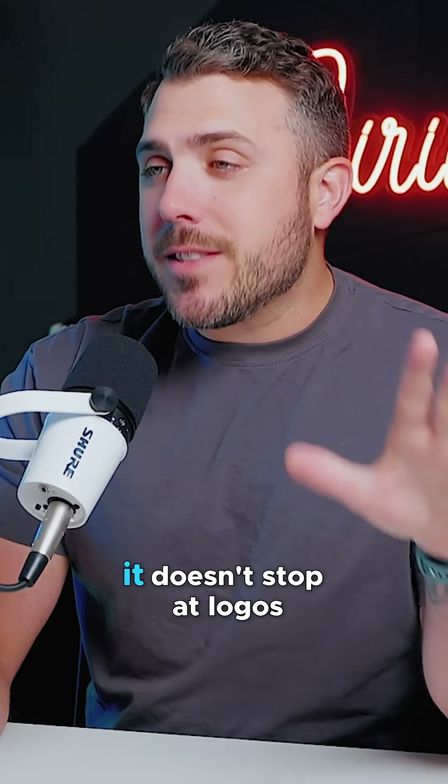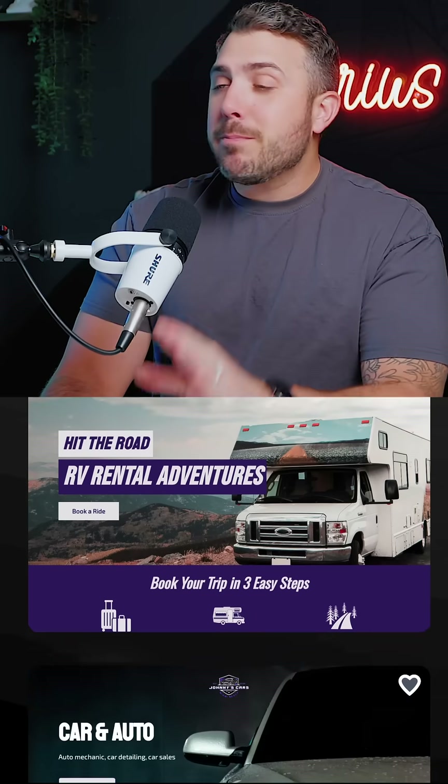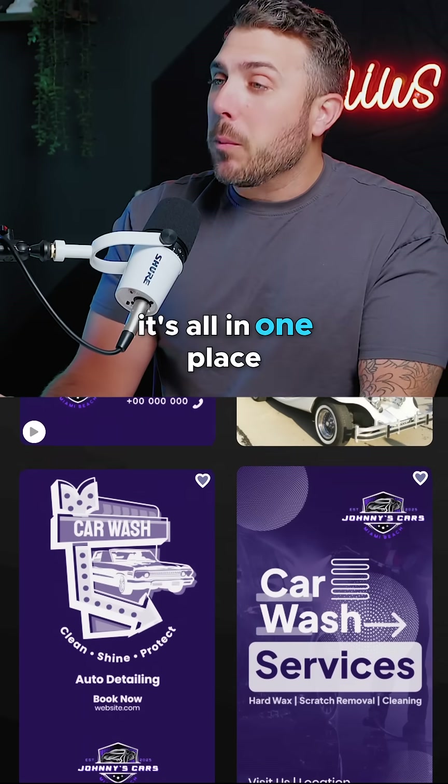And get this, it doesn't stop at logos. Once you've nailed that, they've got tools for websites, business cards, and even social media designs that match perfectly with your logo. It's all in one place.